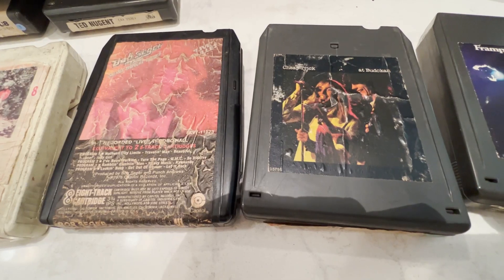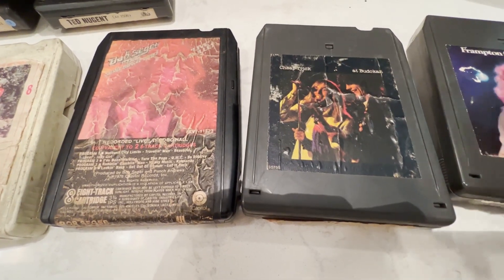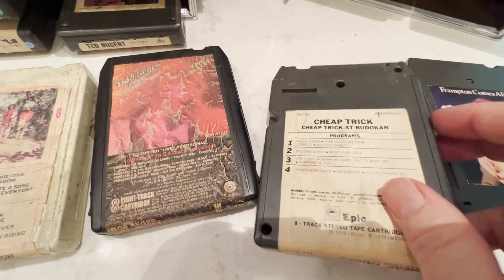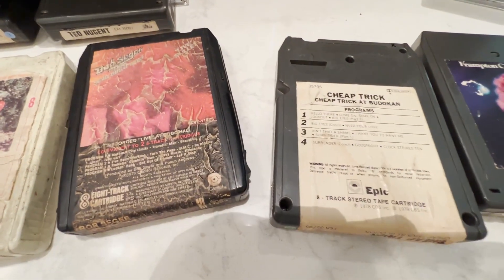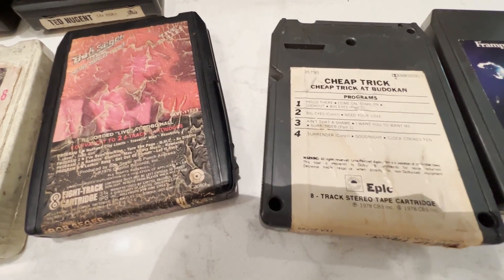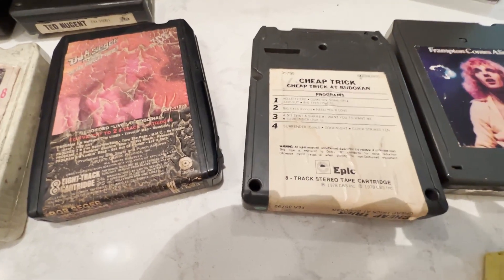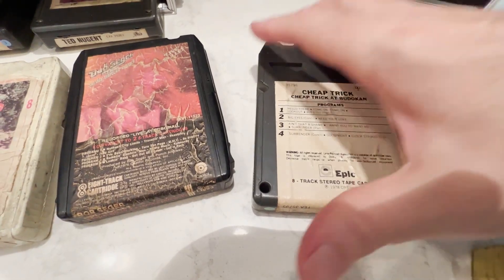Cheap Trick Live at Budokan — going from good to bad here. This one has a little more bubbling but is a really good sounding tape, though not excellent. You can see a little yellowing and some bubbling. You're starting to get into the area where they're still good, but you can't guarantee this one's great.